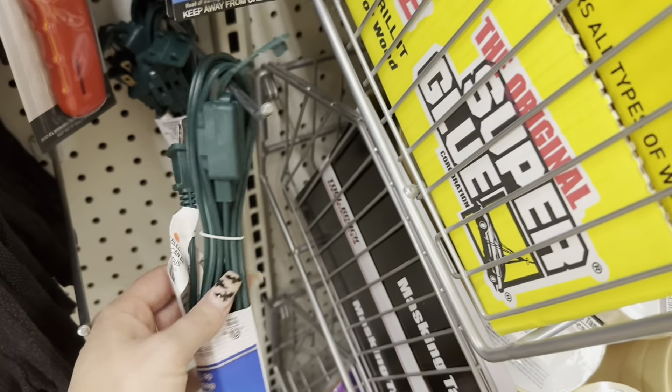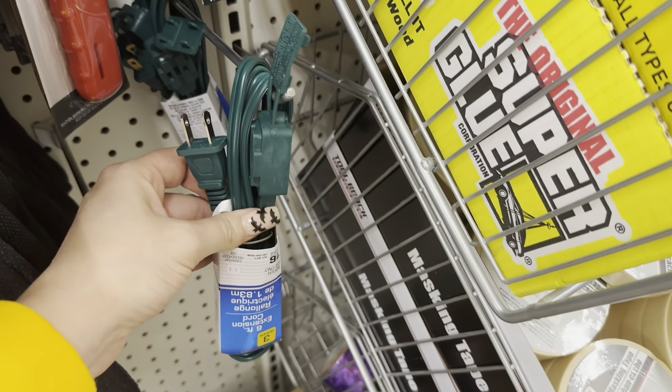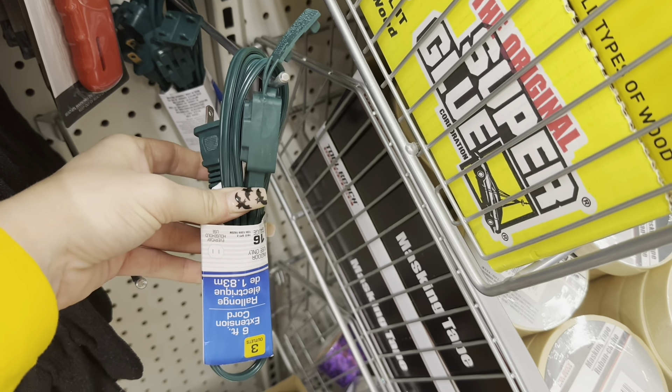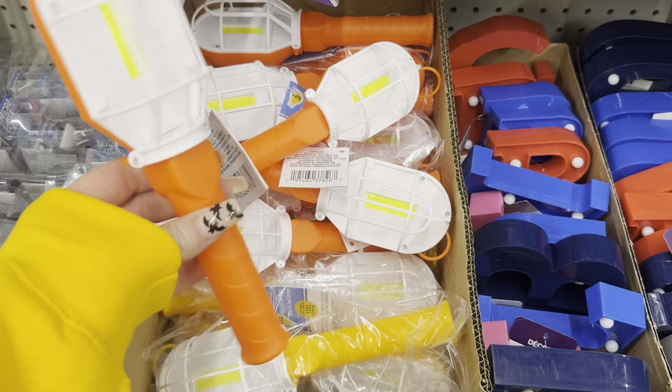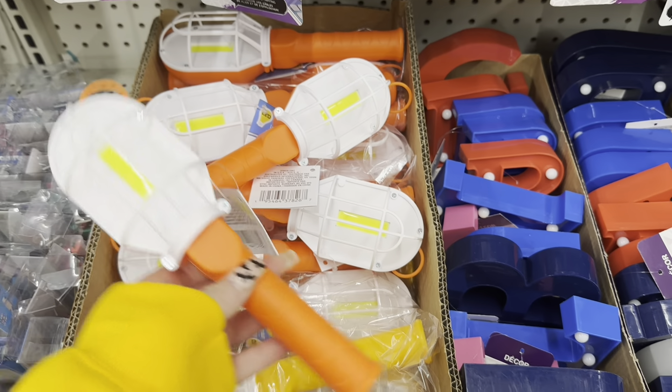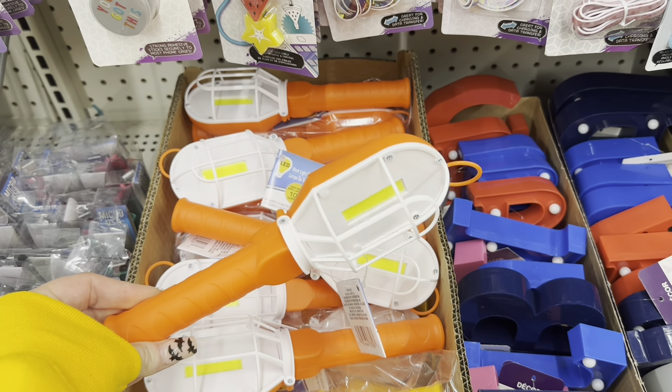They have this extension cord, which I think is a great deal for $1.25. If you're putting anything outside for decorating — like on Halloween or Christmas — this is a good find. Here are some more of these magnetic work lights; I got the orange and the yellow.